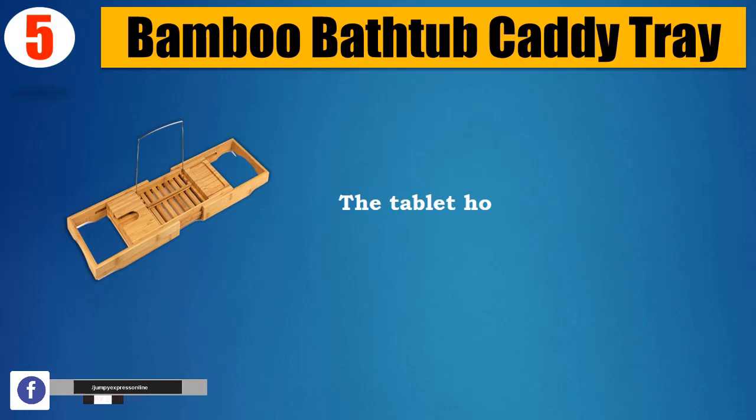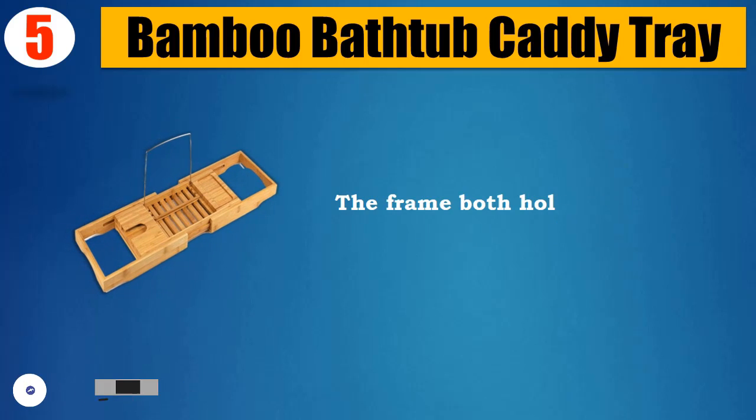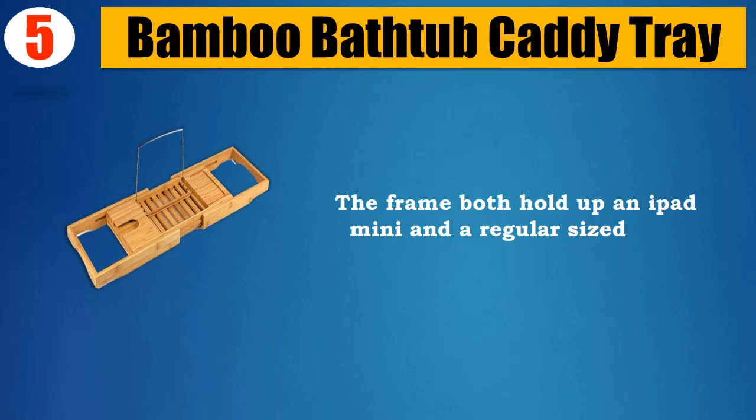The tablet holder slash metal frame can be removed or folded down. The frame holds both an iPad mini and a regular sized iPad.